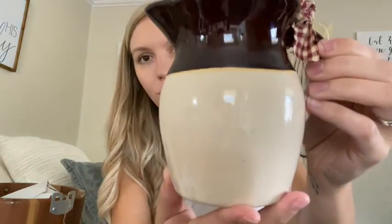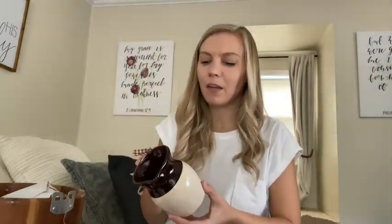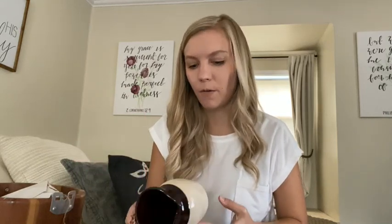Another ceramic piece — ironically a lot of these pieces weren't even grouped together but they all matched really well. It has that brown painted ceramic look. I thought it was really pretty and I love that it matched a lot of the other pieces I got. This was only about three to five dollars.